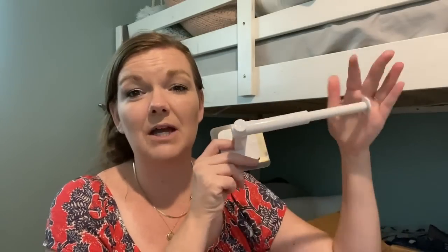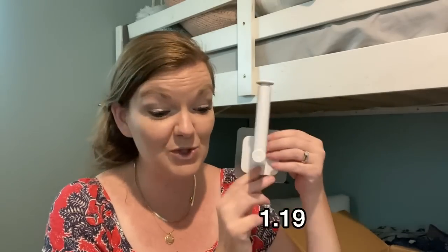Moving on to my next item — this is a retractable hat rack. I saw this and thought it would be perfect for my boys. I have four boys total, two of them are of age for playing sports, and they've collected a lot of baseball hats over the years. I got one for each of them — it'll be so cute hanging in their rooms and gives those hats a place to go. It also comes with a holder to mount on your wall. The boys are actually really excited. And this was only $1.19.